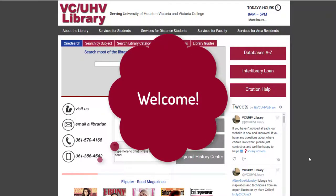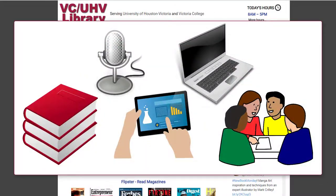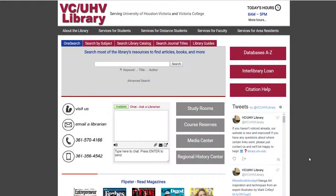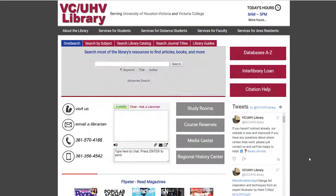Hi, and welcome to the VCUHV Library website. Despite what you might think, libraries aren't just books anymore. It's essential that you become familiar with this website in order to be a successful student. This video will highlight five important things you can do through the library website.